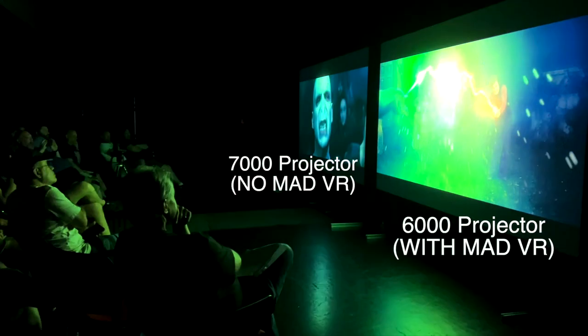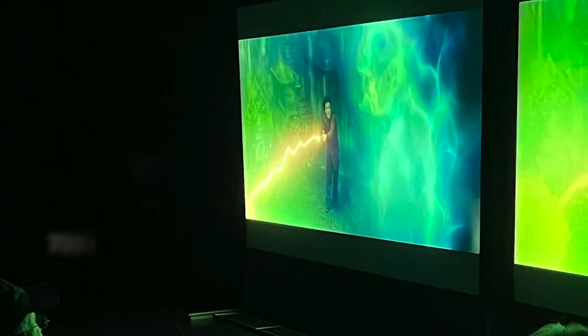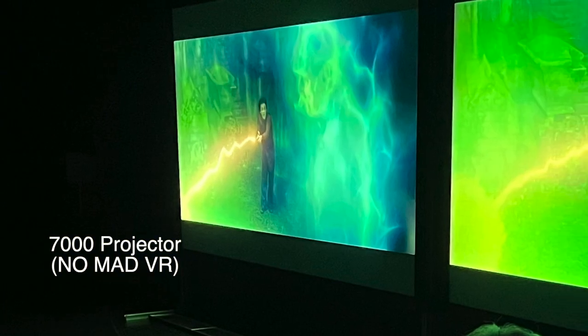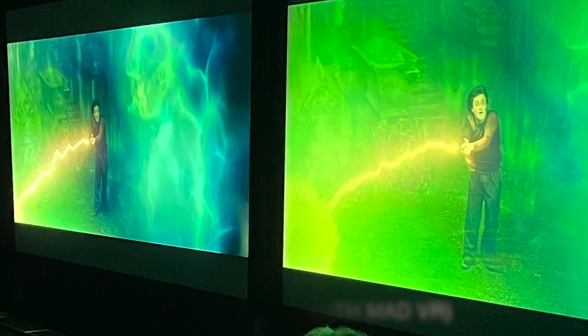To give you guys an idea, Envy does tone mapping based on a frame-by-frame basis — we're not relying on metadata. We can use metadata from HDR, Dolby Vision, as a reference point, but we actually do analysis at a pixel-by-pixel basis for every frame. And we map everything using color histograms to determine where and at what values we need to compress images so that we can maximize the amount of contrast and highlights that are saved through tone mapping.